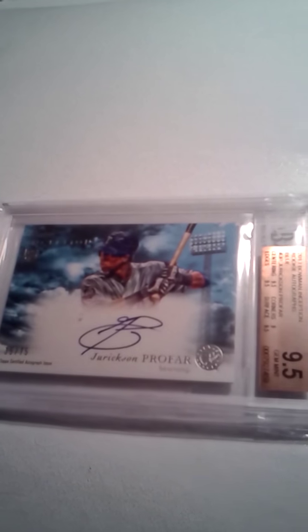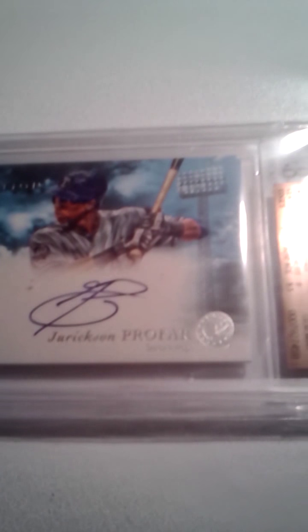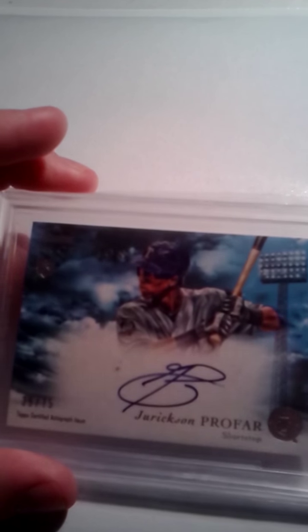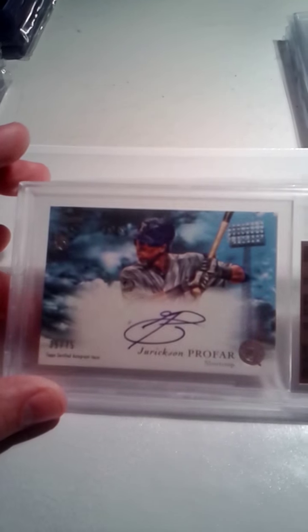This is a 2013 Bowman Inception numbered out of 75 — it's an on-card auto and I got a 10 on the auto. I'm a really big fan of the 2013 Bowman Inception — I like the background and they did different colors for each one. I really like the blue; I just think it looks pretty sharp.